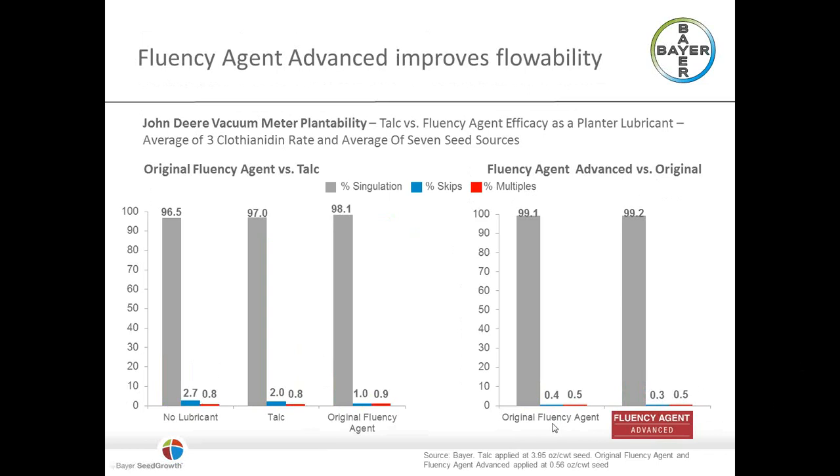The dust reduction is a side benefit — it has to do the job of being a seed lubricant first. Looking at singulation through the planter, when we use Fluency Agent, we see a little bit better singulation and fewer skips compared to talc. So it's working as well as talc, if not better. With Fluency Agent Advanced, we see similar levels of singulation, skips, and multiples. It's doing both jobs — dust reduction as well as planter lubrication.